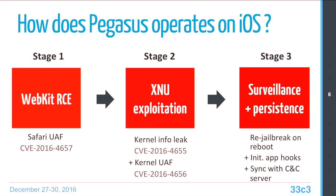Pegasus relies on the Trident exploit chain and uses three stages. In the first stage, it uses memory corruption to achieve remote code execution in the Safari/WebKit context. Then it jumps to the second stage, using two vulnerabilities to exploit the kernel — one to bypass kernel ASLR and another to achieve kernel-level code execution. Finally, in the third stage, it installs the spyware and uses a special trick to achieve on-device persistence. I will focus on each stage in more detail.